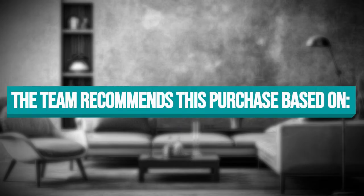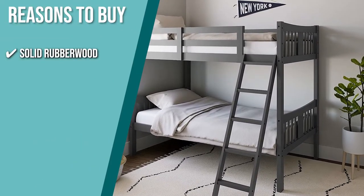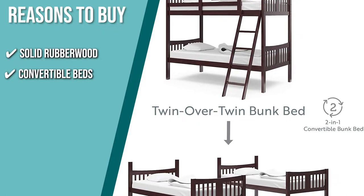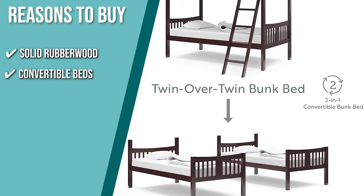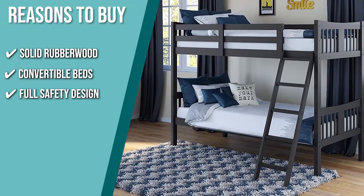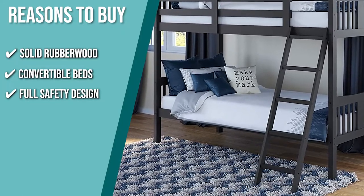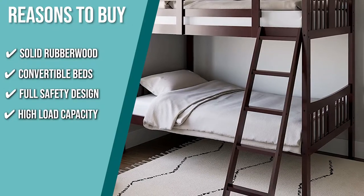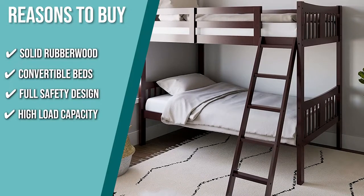The team recommends this purchase based on the following. Solid Rubberwood: competing with the traditional pine wood, this bed is constructed with solid rubberwood for a stronger, denser, and more durable frame. Convertible Beds: this product can be installed like a bunk bed in case you need a space saver, but it can also be individualized so your kids and their guests can play and chat more. Full Safety Design: equipped with a strong five-step ladder and guardrails, this product has easy access to reach the top bunk while making sure that kids won't fall in the middle of their sleep. High Load Capacity: with a maximum weight of 225 pounds, you can cuddle with your kids before they go to sleep or add more plushies to keep them feeling protected all throughout the night.